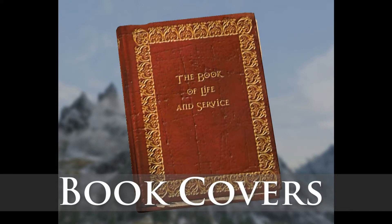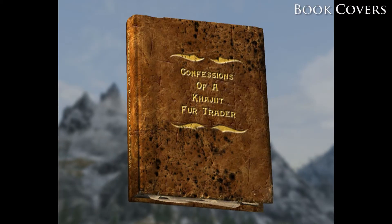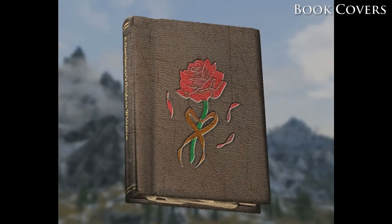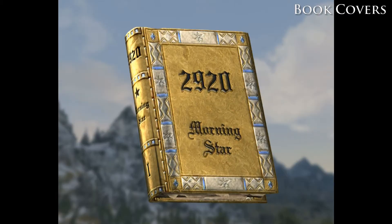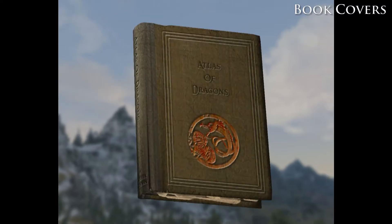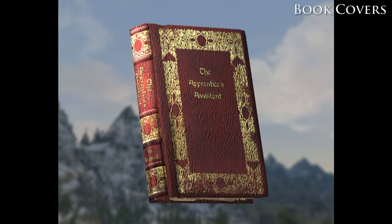Book Covers. Books are really important in the whole Elder Scrolls series, so why do they look so dull and boring? The Book Covers mod fixes that by adding to every book its own unique cover and additional paper styles for the notes. Also, every skill book has a star added to the spine of the book.